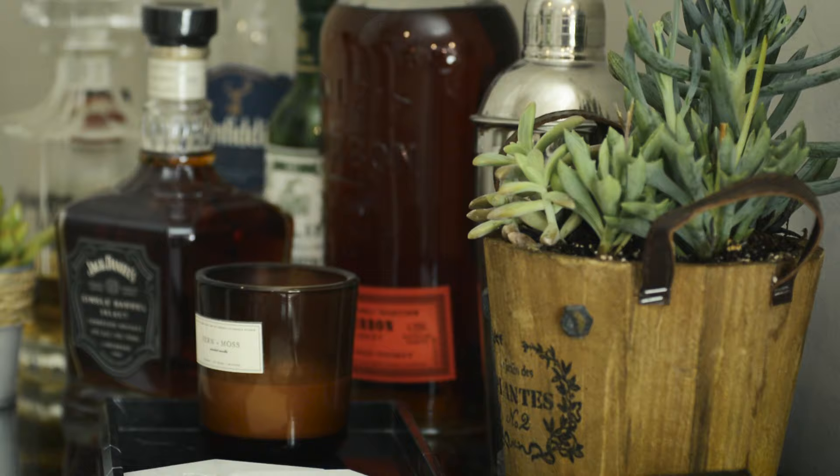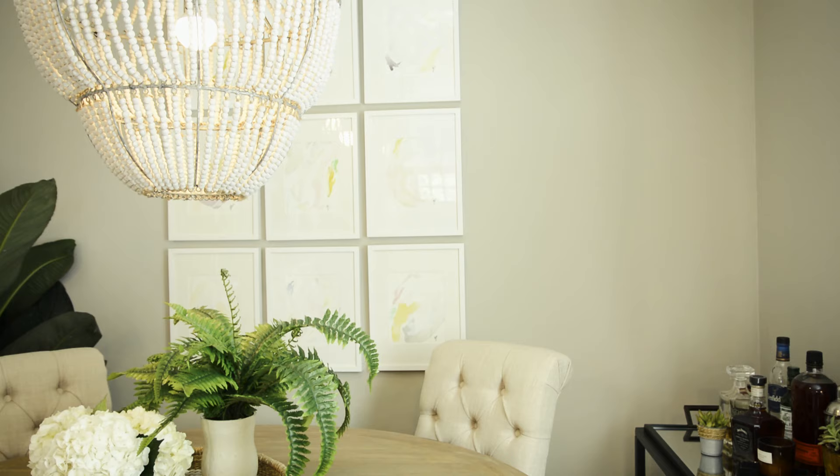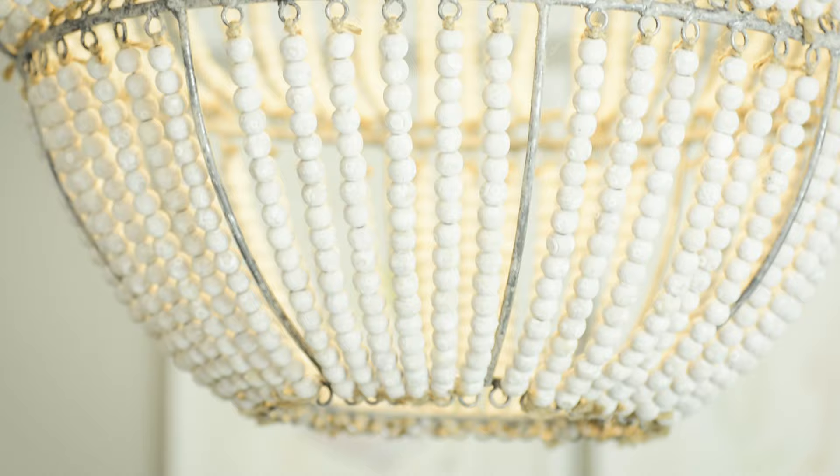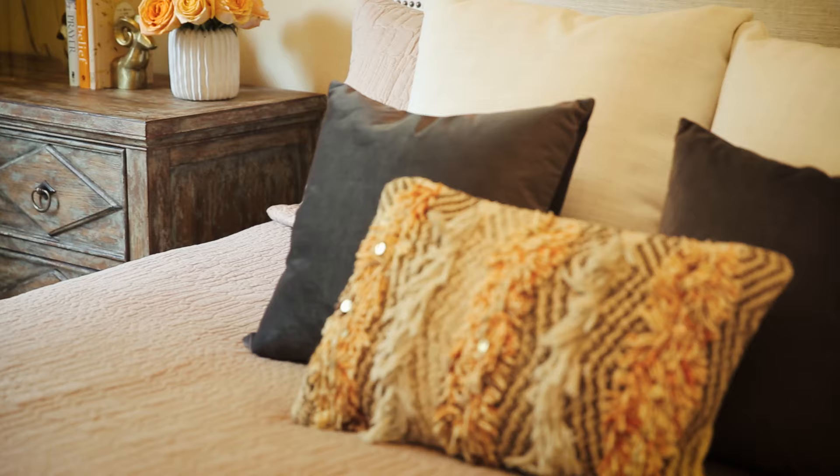It's bright, it has beautiful windows, it now has beautiful furniture. My favorite piece of the room is probably the chandelier. I wanted that to be the first thing that you saw when you walked into the house. When you walk in the front door, that's the first thing you see and that's exactly how I wanted it.